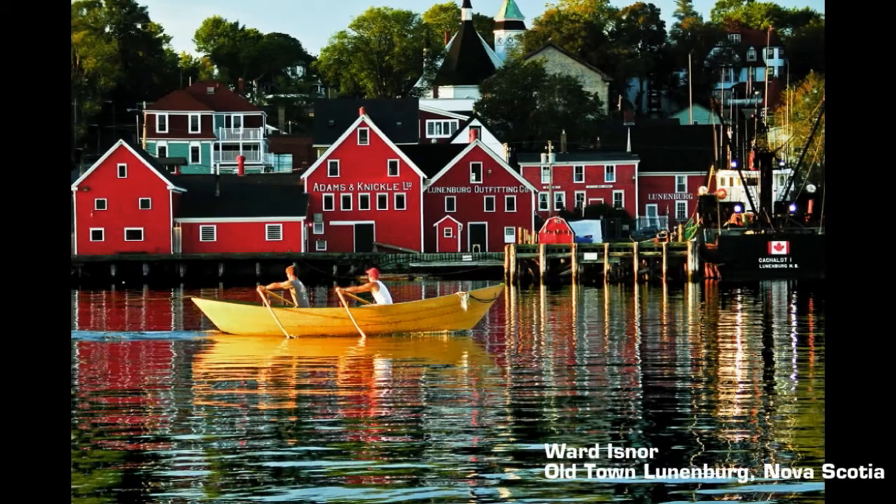This is a photo of a Shelburne dory, actually, in Lunenburg Harbor. It really captures some of the action you can see on the water, presumably a summer day and the riot of colors of the buildings in that town. We just all liked the combo of the bright colors and the water and the people thrown in there too.